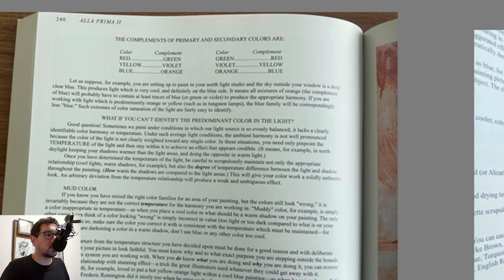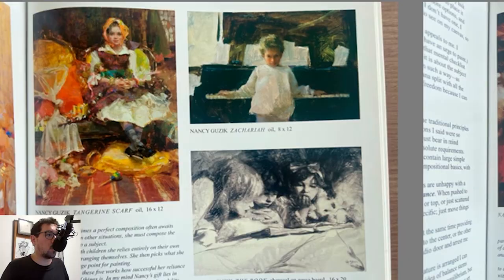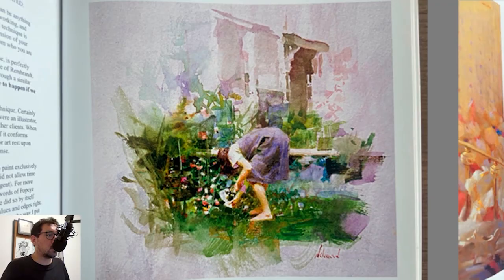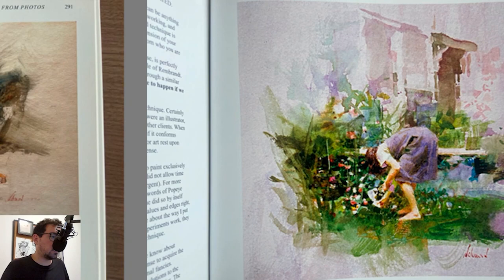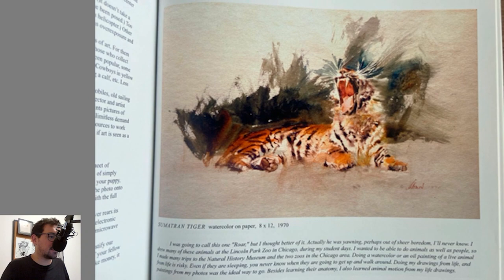Color relationships once again: complementary colors — red to green, yellow to violet, and so on. Mud color. Then he goes into composition, using some of his own examples as well as paintings by Nancy, his wife, and drawings by another artist. There's a wonderful watercolor — he's also an amazing artist in any medium — and also a tiger in watercolor. So that's A La Prima 2 in a nutshell.